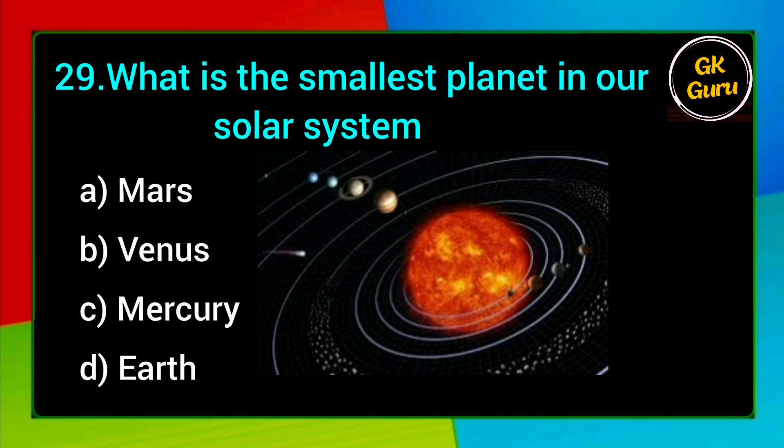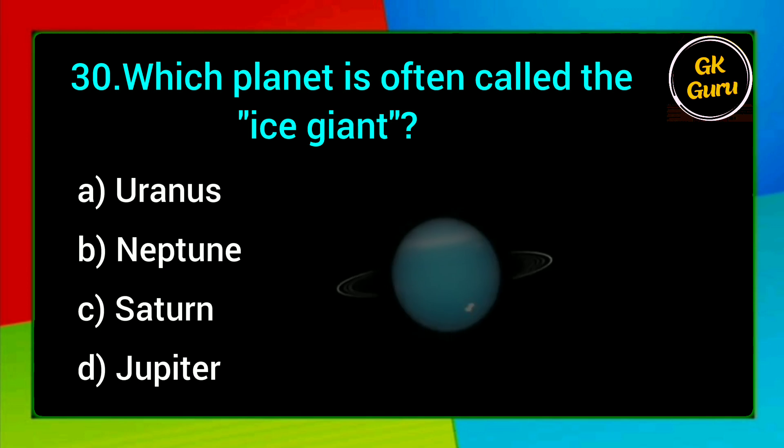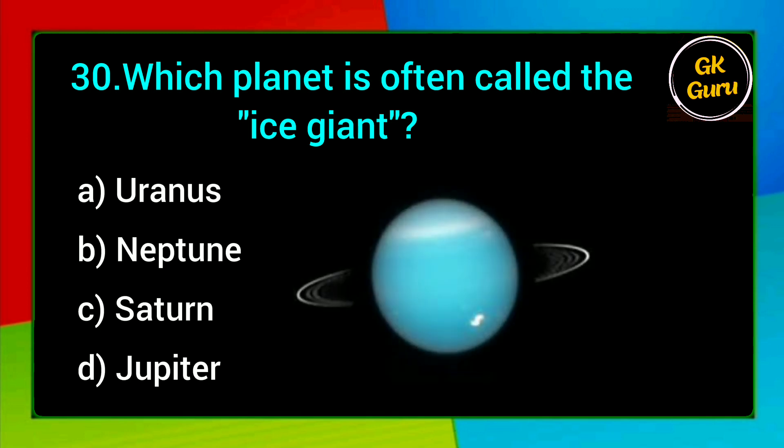What is the smallest planet in our solar system? A. Mars, B. Venus, C. Mercury, D. Earth. Answer: C. Mercury.